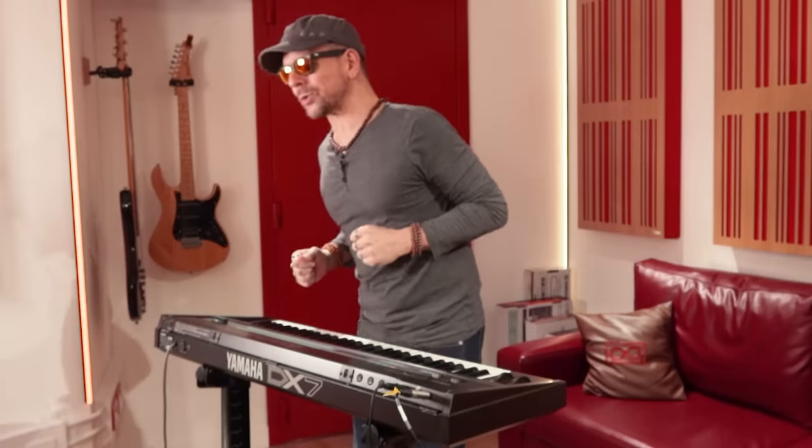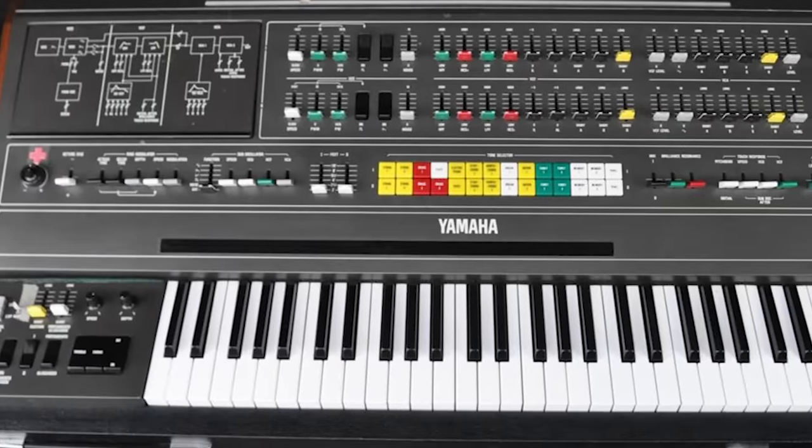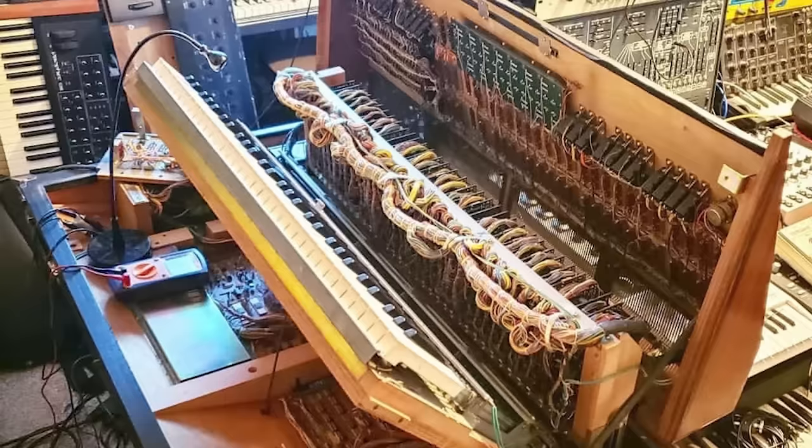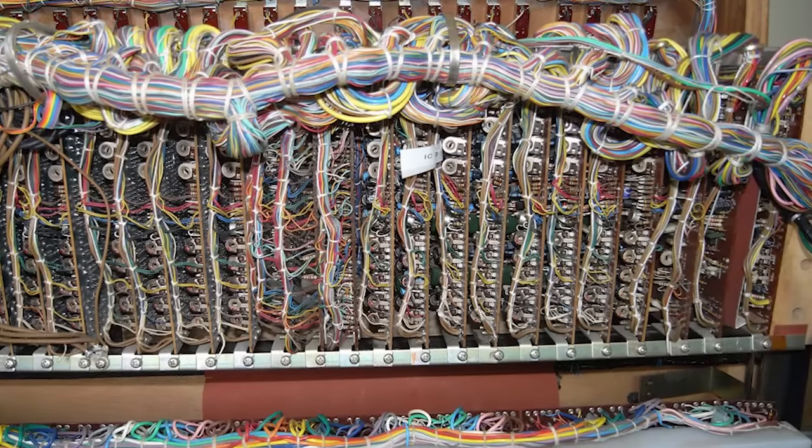I was inches away from acquiring one about four years ago — the price was £16,000 and I was pre-approved for a bank loan to get it, but at the very last minute I chickened out, and now I regret it for the rest of my life. The CS-80 is built like a fortress, looks imposing and elegant, and it's a marvel of electronic engineering. Only 2,000 were ever built.